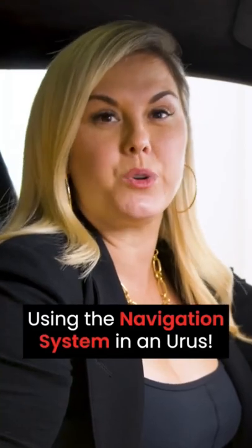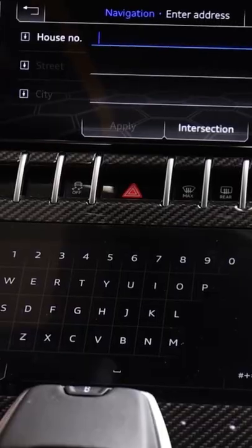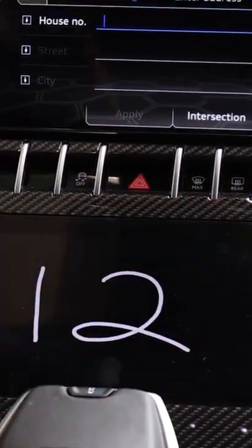Today I'm back in the Lamborghini Urus and we're going to quickly talk about navigation. You have three ways to enter a destination. You can either type, or if you're in a hurry you can always write.